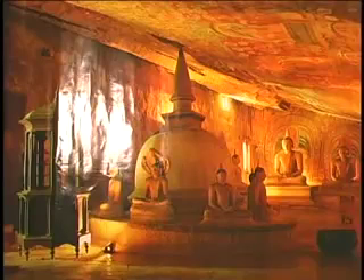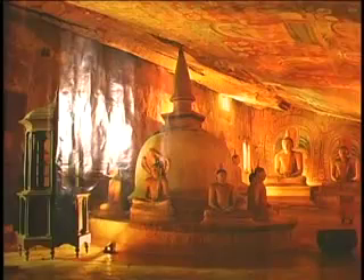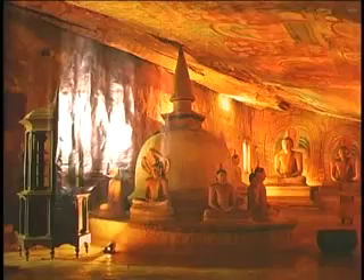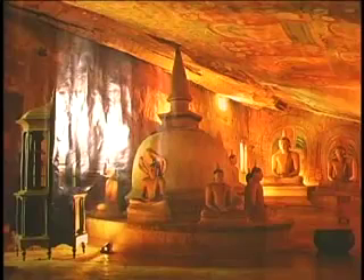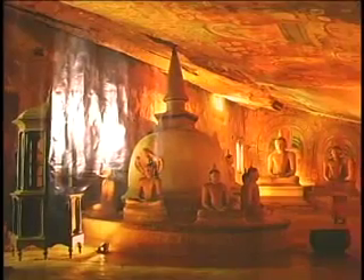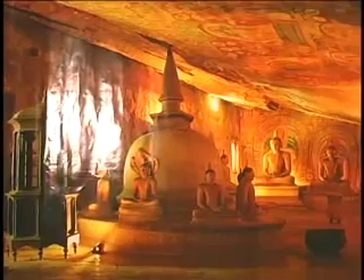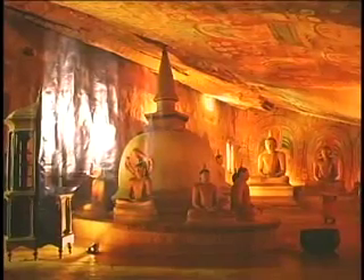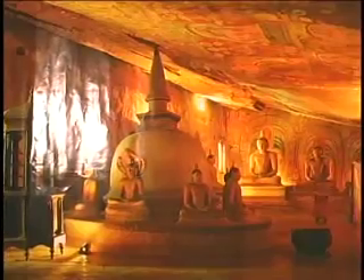Our next stop is Dambulla, which is also a world heritage site. Dating back to the 1st century BCE, this is the most impressive cave temple in Sri Lanka. It has five caves under a vast overhanging rock, carved with a drip line to keep the interiors dry. Inside the caves, the ceilings are painted with intricate patterns of religious images following the contours of the rock. There are images of Lord Buddha and the Bodhisattvas.